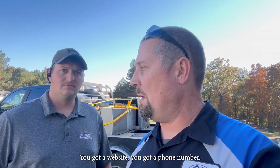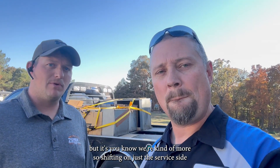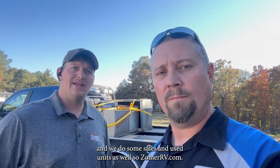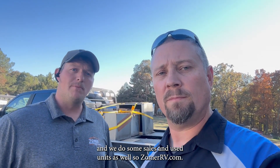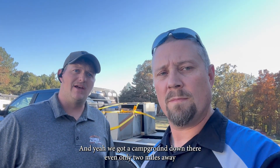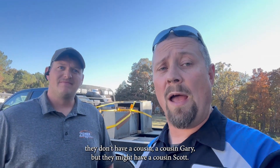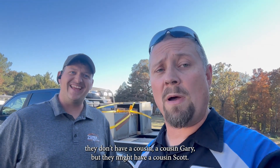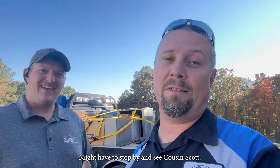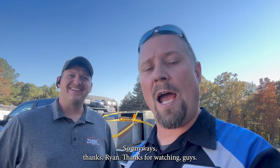Ryan, you've got a website and a phone number. ZomersRVCamperRentals.com — they started from camper rentals but are shifting more toward the service side, and they do some sales and used units as well. ZomersRV.com — check that out. They've even got a campground two miles away from their main office if you need a place to stay. They don't have a Cousin Gary, but they might have a Cousin Scott.